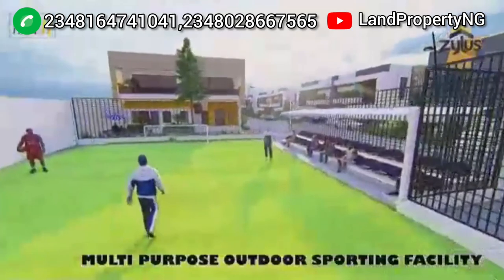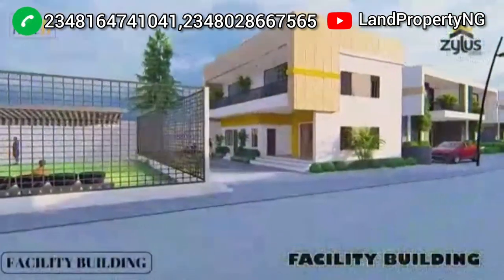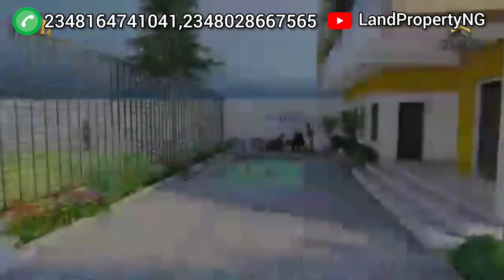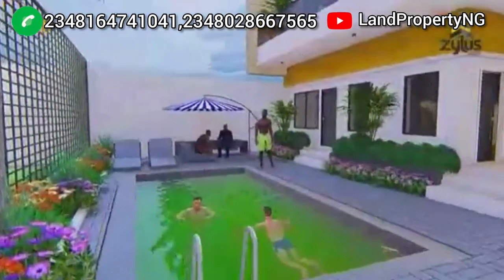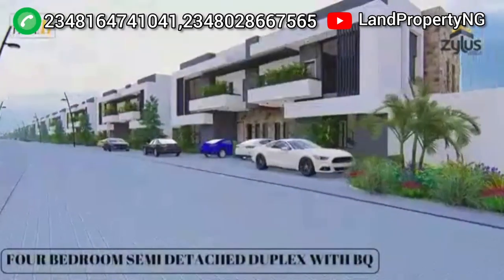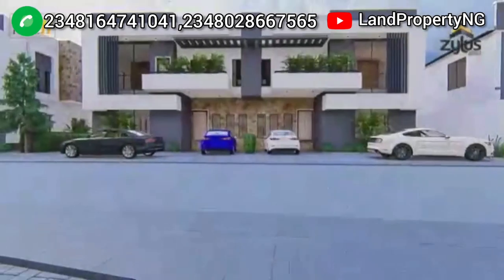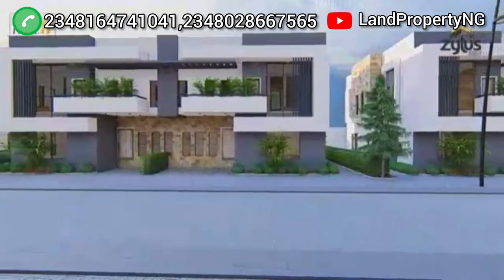Talk to me. Let me bring you to this estate and guide you properly. I'm very knowledgeable when it comes to real estate. My name is Dennis Esor — you can look me up on the internet and you'll see many articles I've written about real estate. I will tell you which property to buy and which not to buy. If I see a property that doesn't have the potential of appreciating faster, I will not introduce it to you. But this one has the most potential.